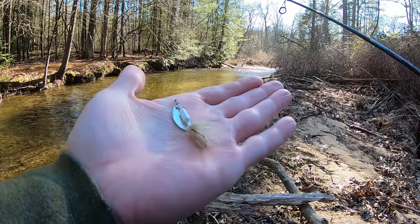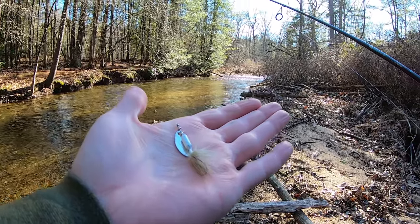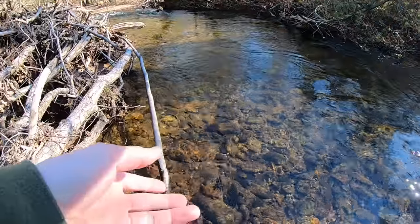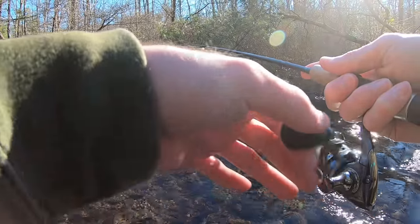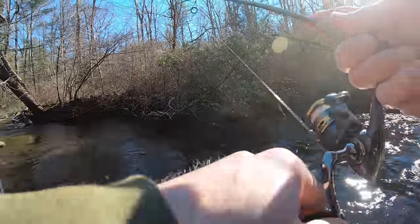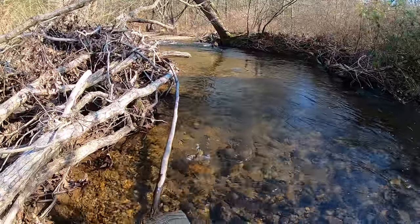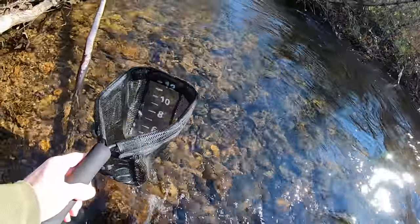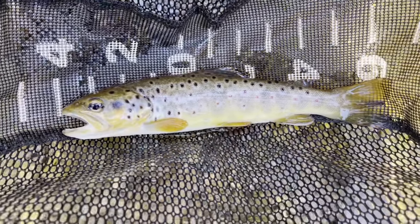I broke off my black rooster tail, going back to white. Let's see if I can get a few more fish in the net before I call it a day. Fish on — let's go! Wild brownie, gorgeous wild brownie around 10 inches.